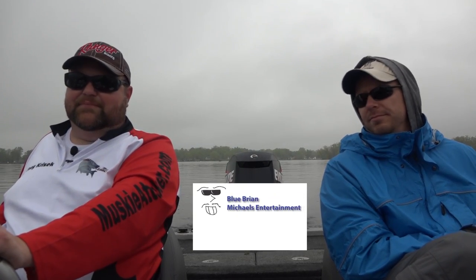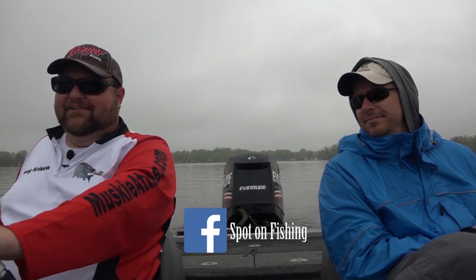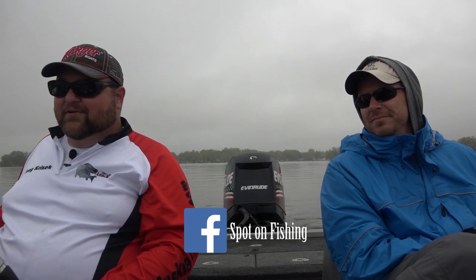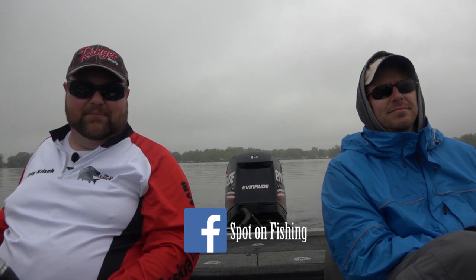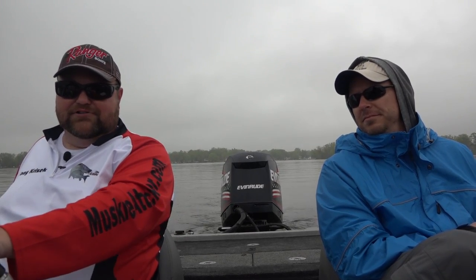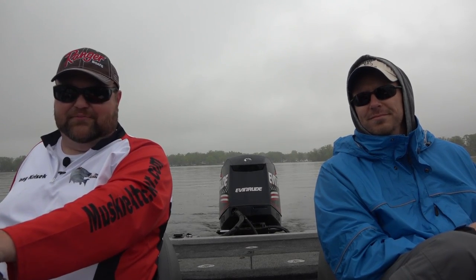Hey everybody, welcome into this week's episode of Tony Spot On Fishing. I'm your host Tony Krizak. Today we've got a little bit of drizzle, a little bit of cloud cover — and what does that spell? A good musky day. With me is one of the producers and editor of Spot On Fishing, Mike Eckerley. We are out here on the Fox Chain of Lakes targeting muskies, still kind of cool outside. We're going to show you all the tips, tricks, and techniques of how we can get us some toothy critters today.